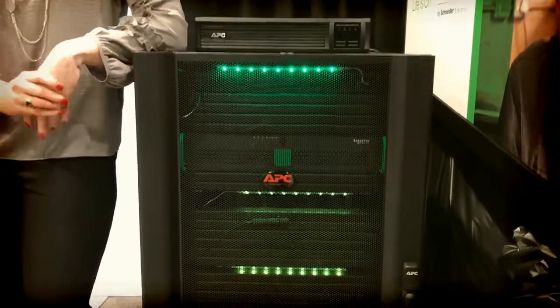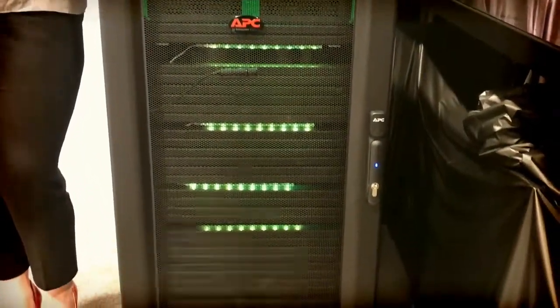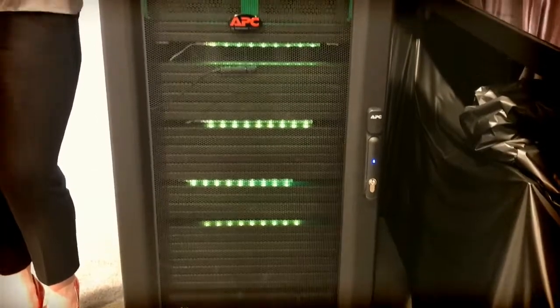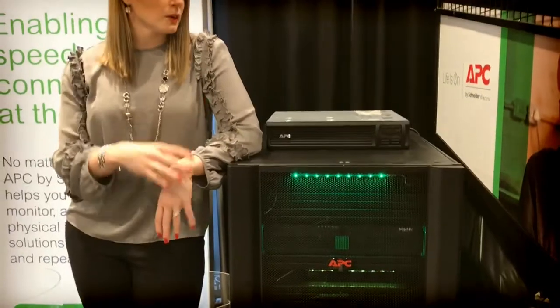So that way if our partners are doing integration or rack and stack, they can just put in the IT gear, test it, and then put it back in the shock pallet and send it right out. And it doesn't void a Cisco warranty if they're doing any Cisco UCS. So that's the micro data center.